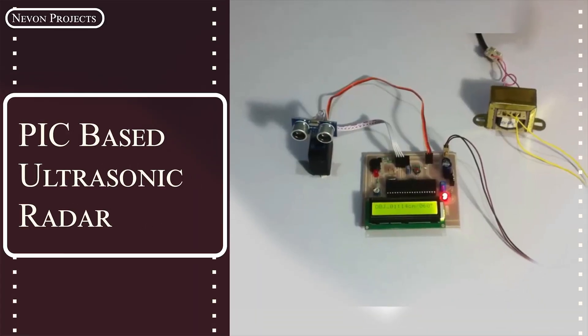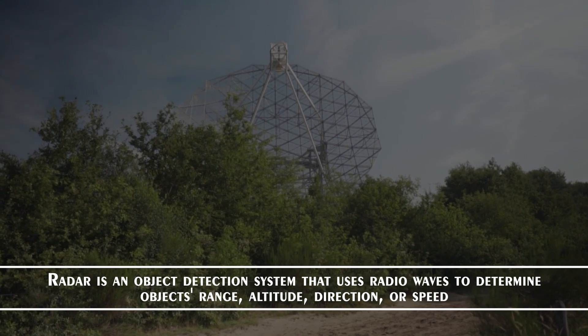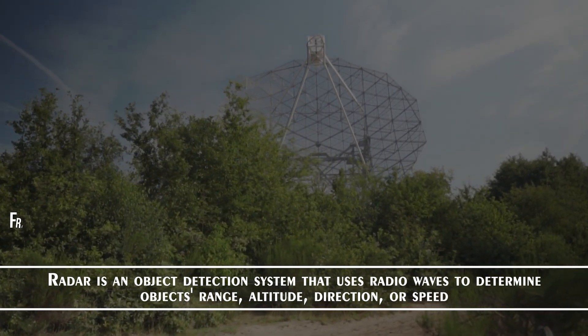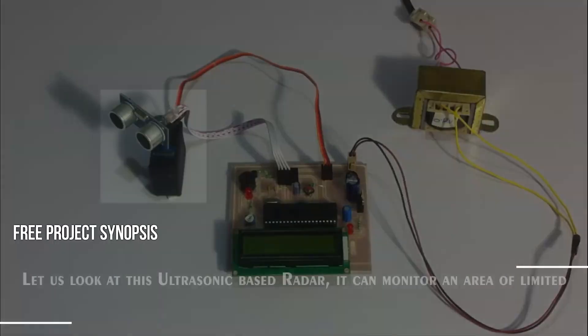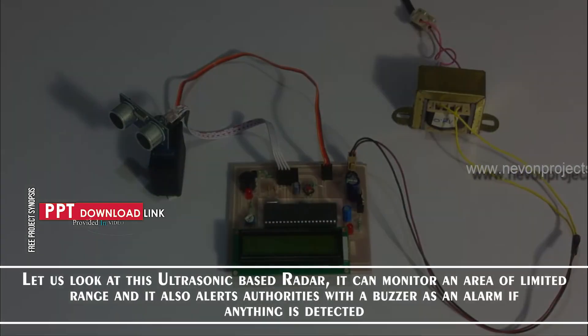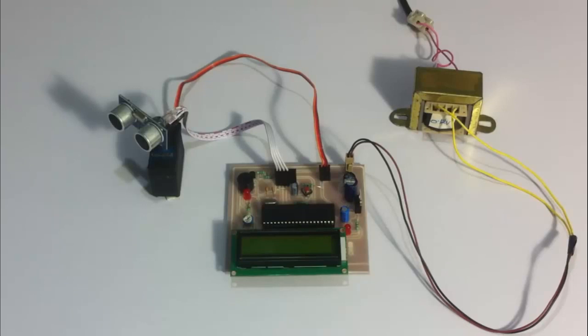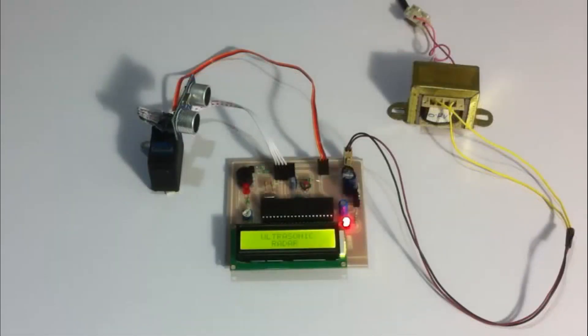Ultrasonic-based radar. Radar is an object detection system that uses radio waves to determine an object's range, altitude, direction, or speed. Let us look at this ultrasonic-based radar. It can monitor an area of limited range and also alerts authorities with a buzzer as an alarm if anything is detected. So let's see how the system works and turn on the system.